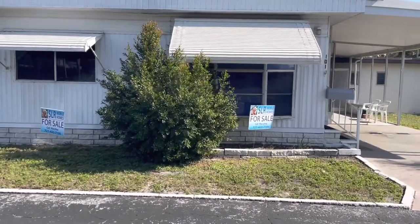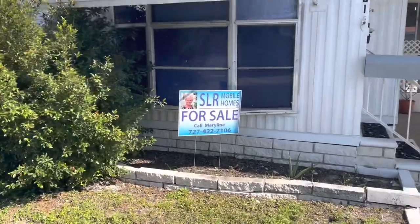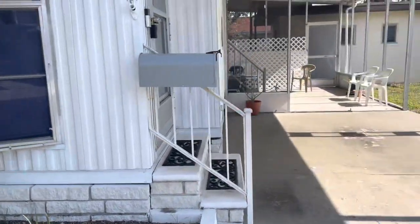Hi, this is Greg, SLR Mobile Homes. We're down here in Twin Lakes Mobile Home Park, Clearwater, Florida. This home is listed by Maryland. There's our name and phone number. All the information is listed below.